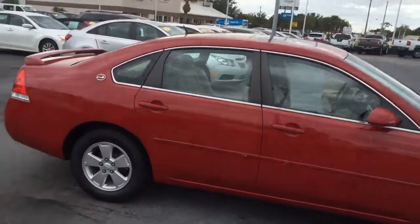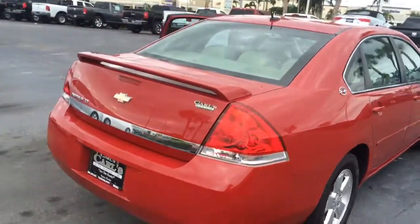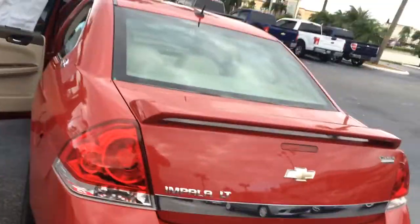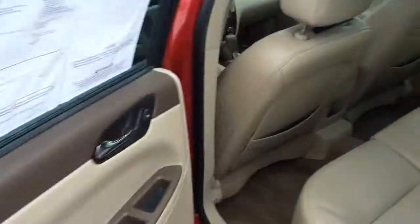As you can see, it's a real nice vehicle. Tires are in excellent condition. It is the LT trim and it does have the leather interior — real nice condition on the inside.